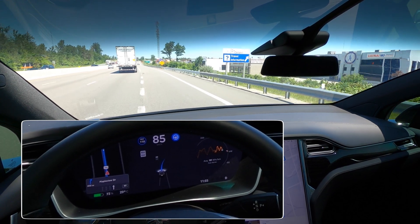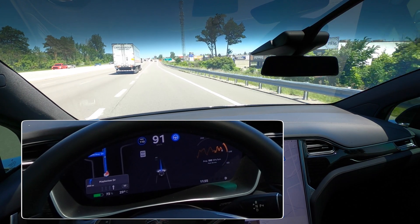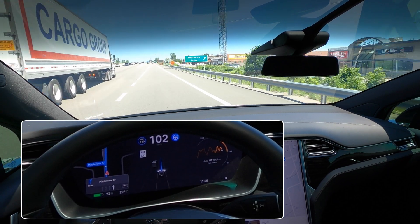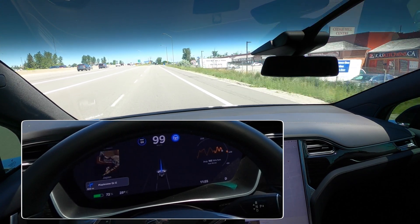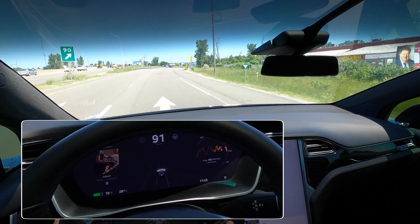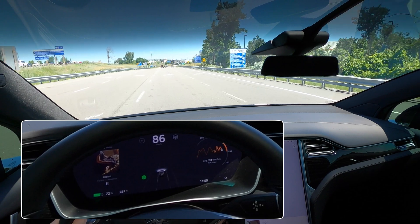Okay, that was a little abrupt. Navigate on Autopilot just whipped me into that lane. Very interesting. We're going to cancel the navigation now and go chase down some lights — I'll take it out of autopilot just until we get sorted.